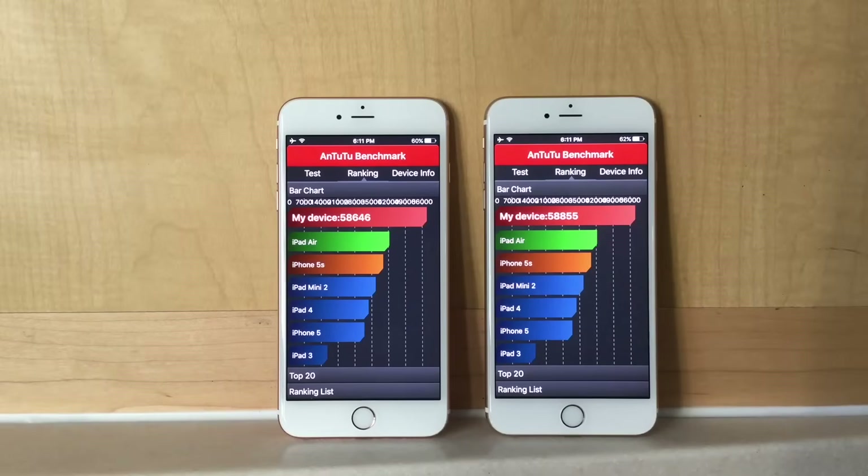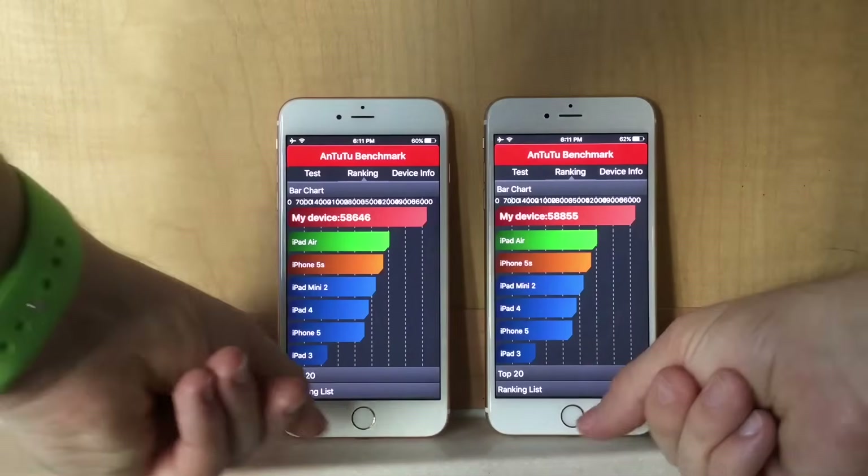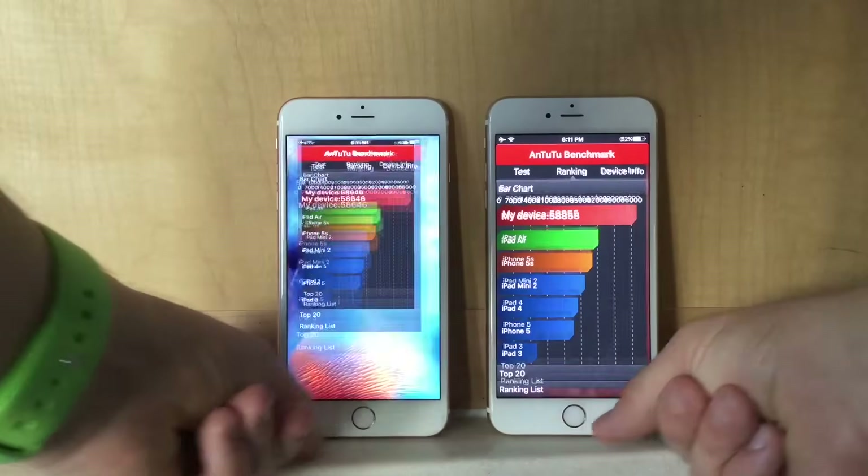After running the Antutu benchmark, the TSMC processor scored higher than the Samsung in this benchmark.